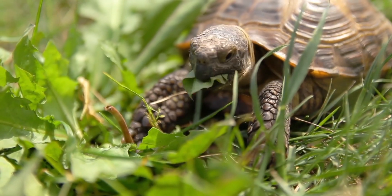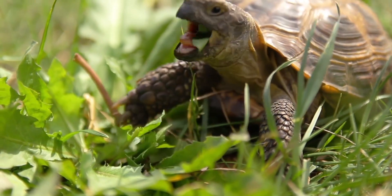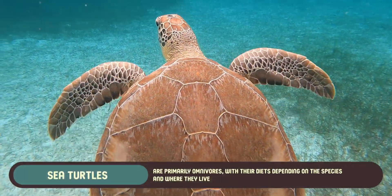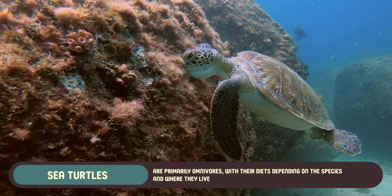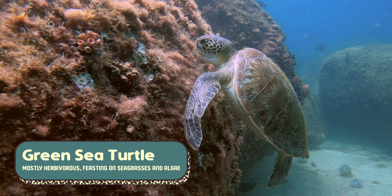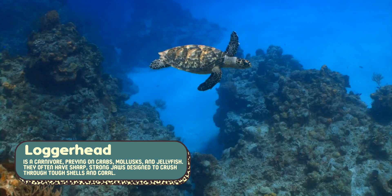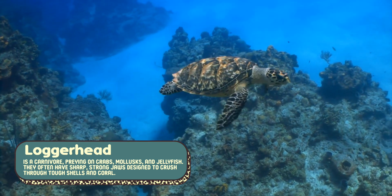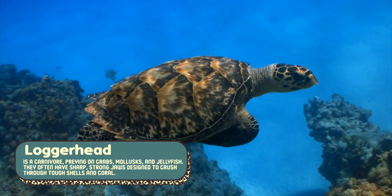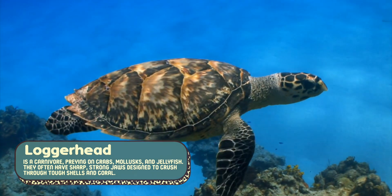When it comes to food, sea turtles and land turtles also have very different diets. Sea turtles are primarily omnivores, with their diets depending on the species and where they live. For instance, the green sea turtle is mostly herbivorous, feasting on seagrasses and algae, while the loggerhead is a carnivore, preying on crabs, mollusks, and jellyfish. They often have sharp, strong jaws designed to crush through tough shells and coral.